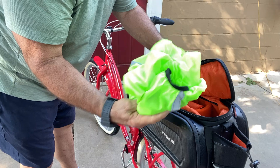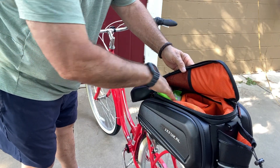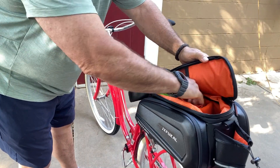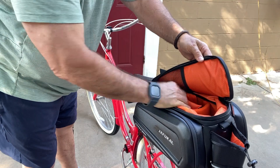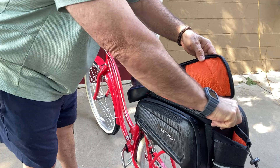It has a rain cover so you can, if it's raining and you get rain, put it over so your gear doesn't get wet. It has all kinds of pockets — this would be great for cameras, video equipment, whatever, or you could use it as kind of a cold pack too because it's insulated in here.